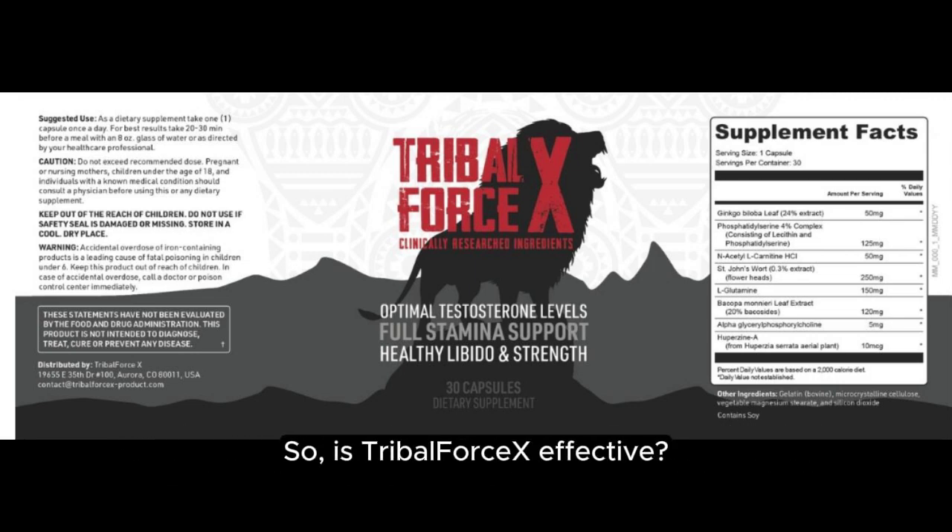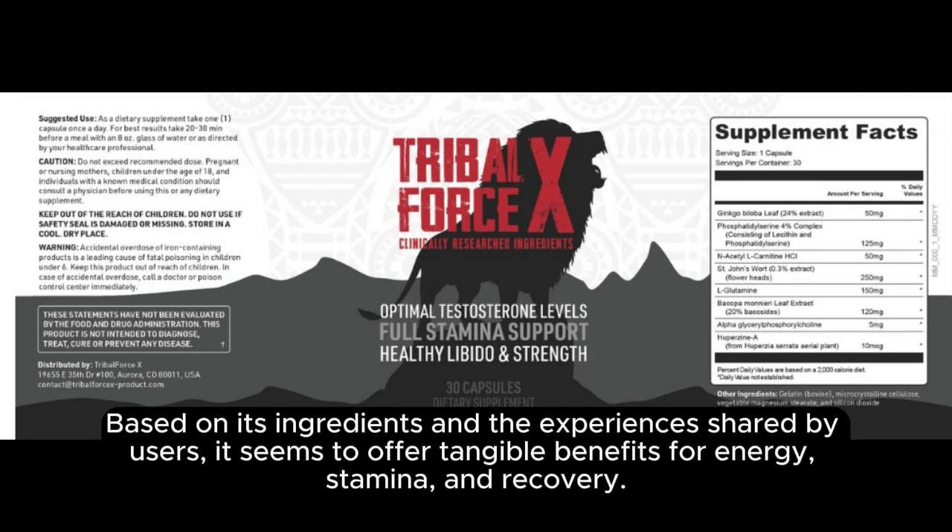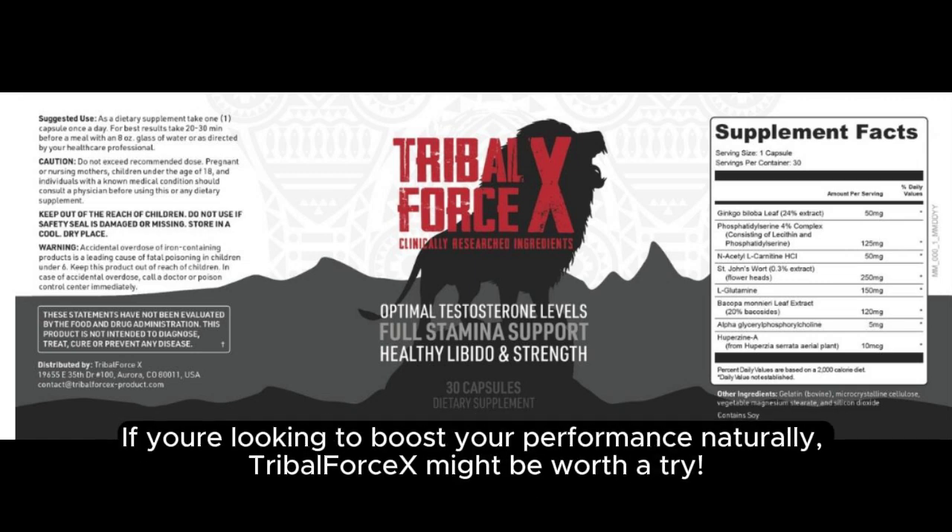So, is Tribal Forcex effective? Based on its ingredients and the experiences shared by users, it seems to offer tangible benefits for energy, stamina, and recovery. If you're looking to boost your performance naturally, Tribal Forcex might be worth a try.